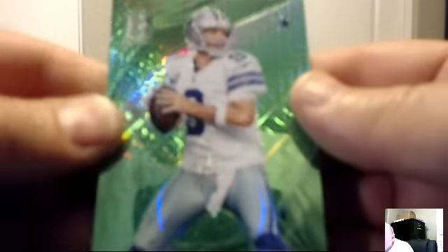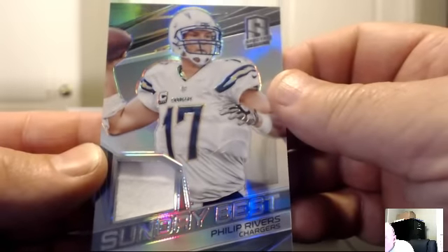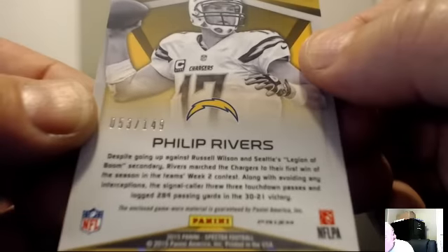For the Dallas Cowboys: Tony Romo green, 10 of 25. The Cowboys — Detroit Football. For the San Diego Chargers, Sunday's Best: Philip Rivers jersey card, 53 of 149. The Chargers — BKind 23.